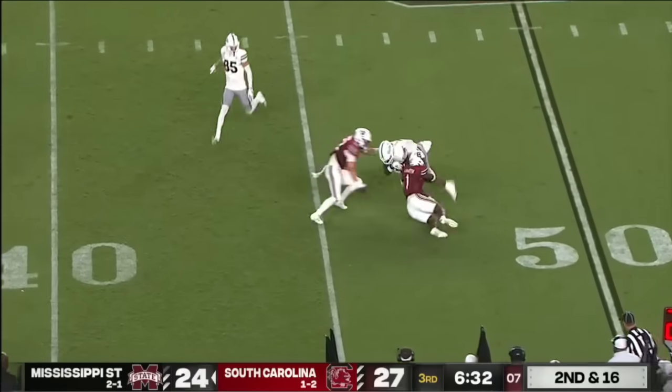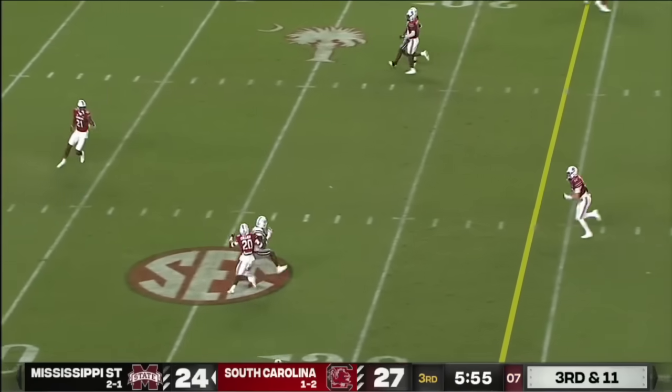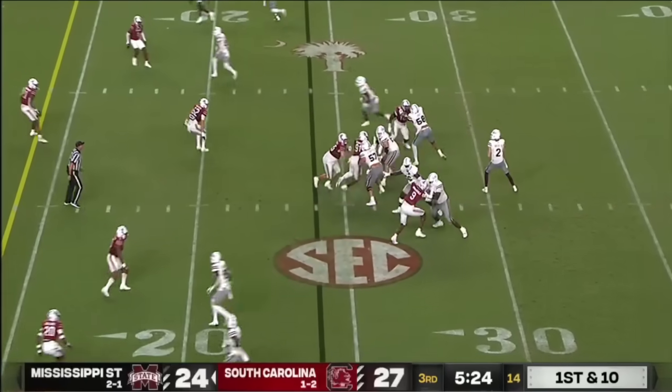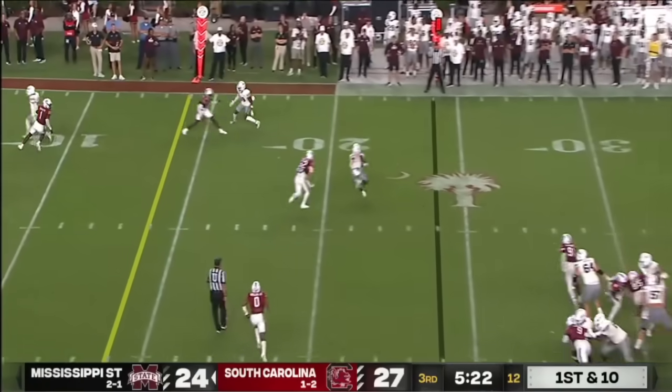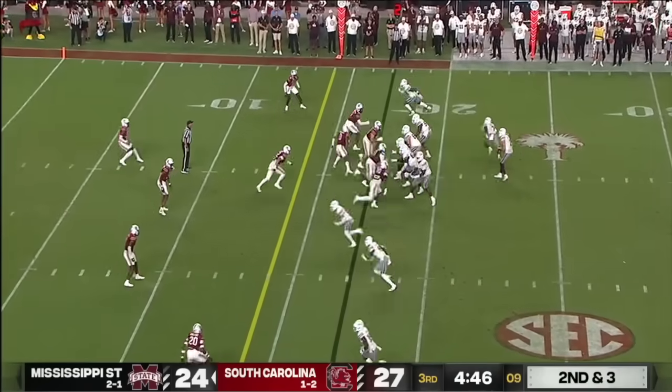Rodgers to Marks — caught and a first down. Has time and he'll add to that tally, thanks to Woody Marks, averaging better than nine yards per play tonight.